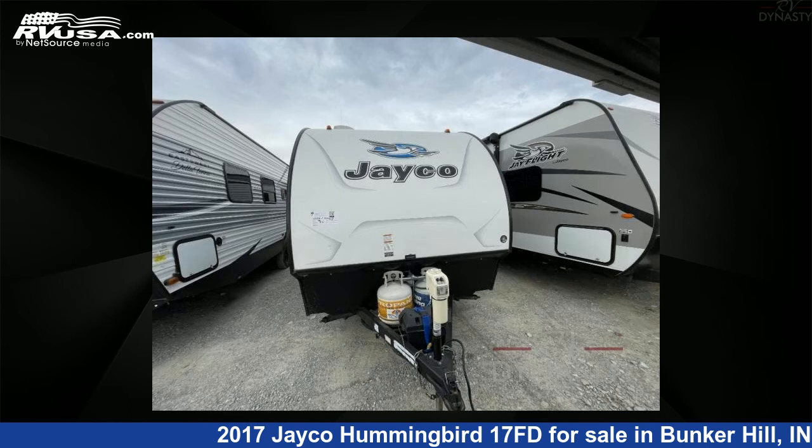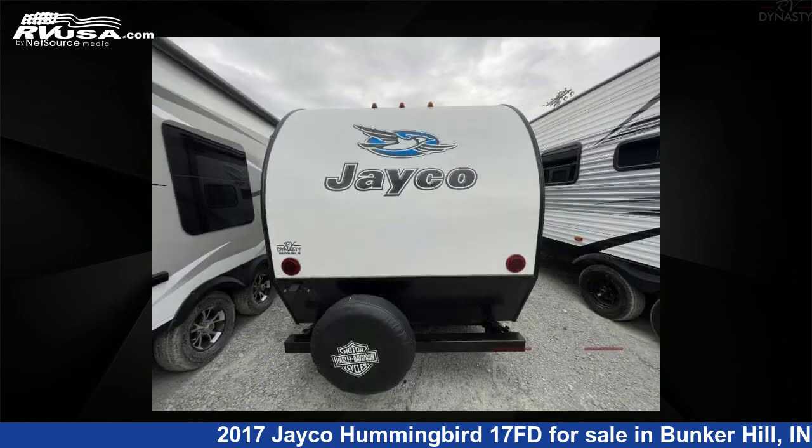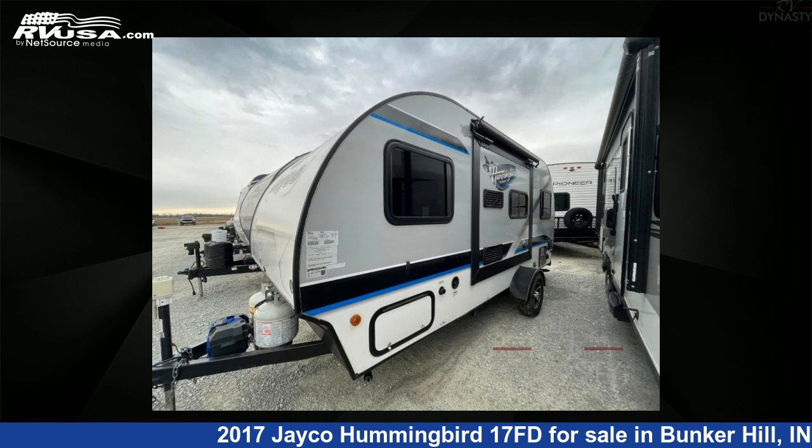This used Jayco is 19 feet 0 inches in length and features one slide-out, sleeps four. The floor plan layout of this travel trailer features a U-shaped dinette.